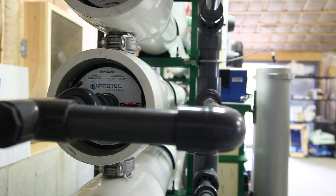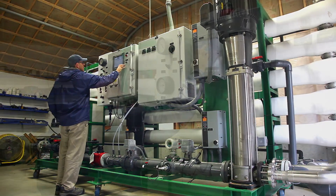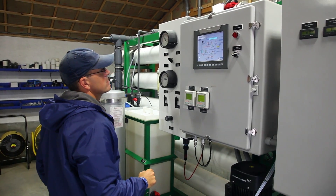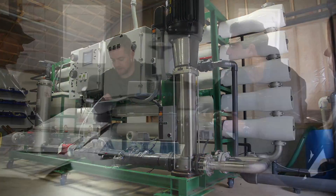The real draw for us for the Desalatec — what the unit can do versus a traditional RO unit — was that we were very interested in saving as much electricity as we could. The unit is more efficient than a traditional RO unit. Cost was definitely a contributing factor when we looked at how efficient the system runs.